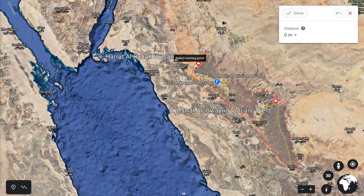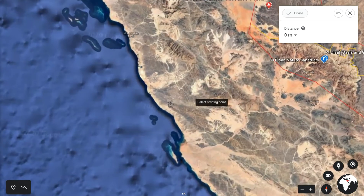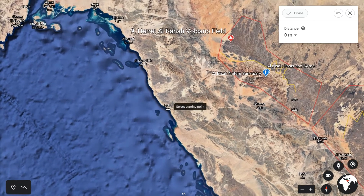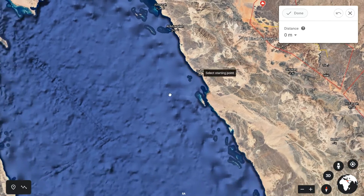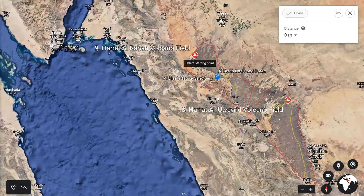Number nine, Hratt al-Raha, is accessed from the town of Duba, which is a Red Sea Coast seaside town. The road goes in this direction, and it's about 70 to 80 kilometres as the bird flies, or about 100 kilometres to drive.